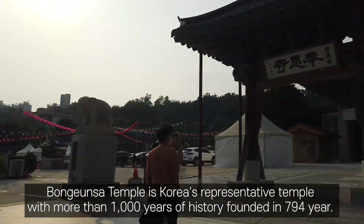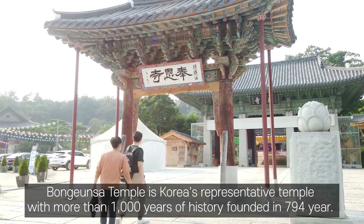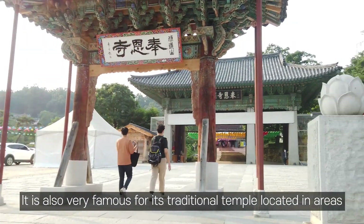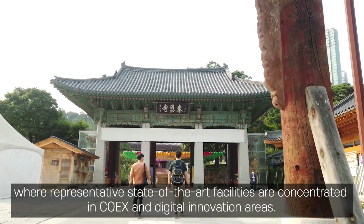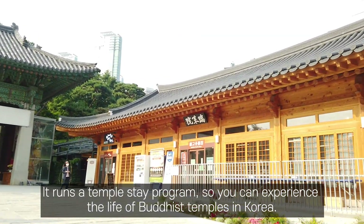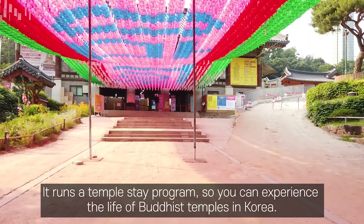Bongunsa Temple is Korea's representative temple with more than 1,000 years of history, founded in 794 AD. It is very famous as a traditional temple located in an area where state-of-the-art facilities and digital innovation are concentrated around COEX. The temple runs a temple stay program so you can experience the life of a Buddhist temple in Korea.